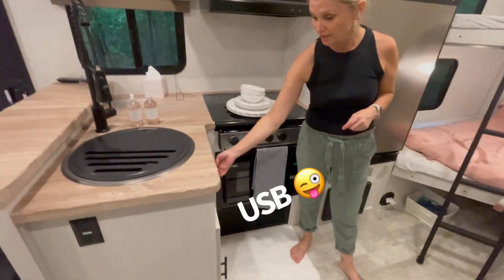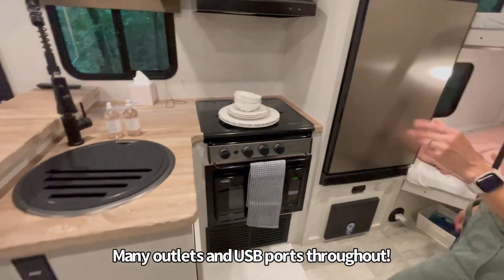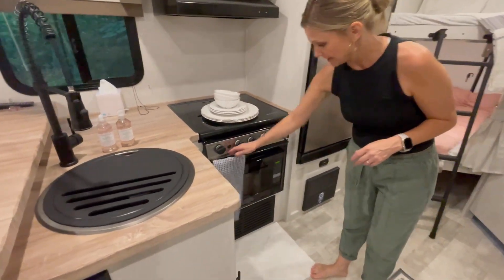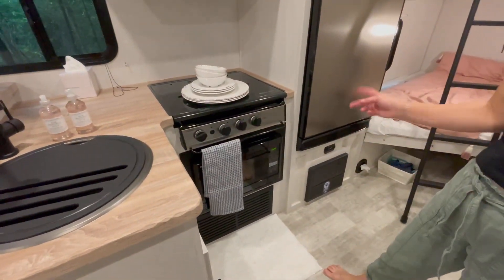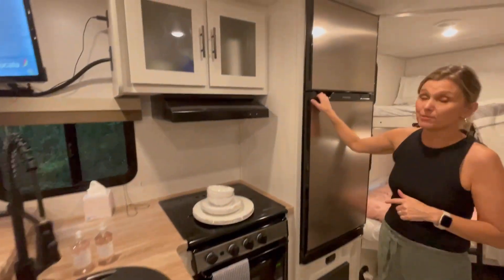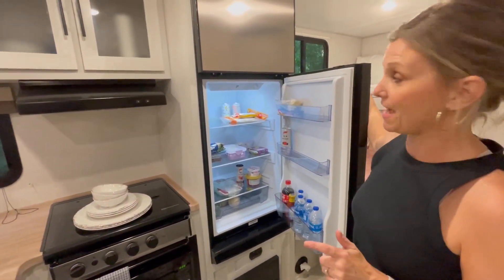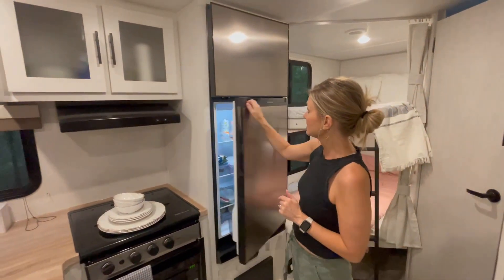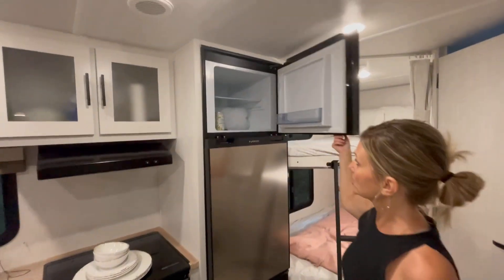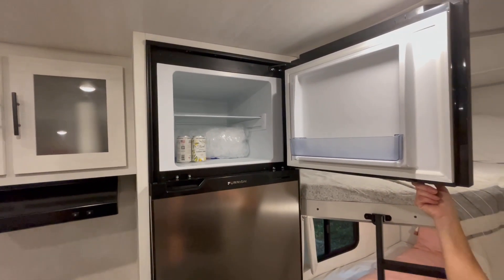You have USB ports here and outlets so you can charge your phone while you're cooking. This is an oven slash microwave so we'll have to test out some recipes. We have a really good size refrigerator that gets super cold really fast, and a good size freezer — we have a five pound bag of ice in there and still have tons of room.